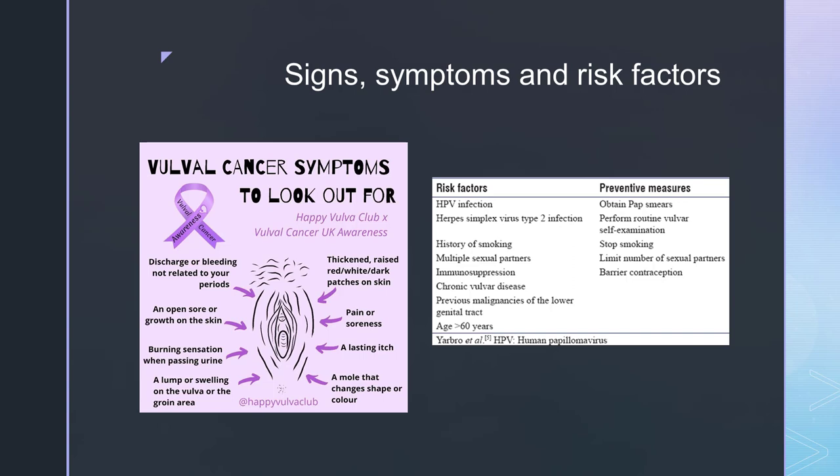When we discuss the signs, symptoms and risk factors of this type of cancer, we must remember that it is most prevalent in those that have already gone through the menopause. Therefore, it will be obvious if they have any discharge or bleeding which is not related to any periods.